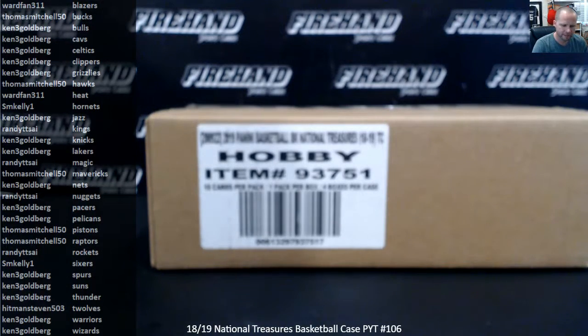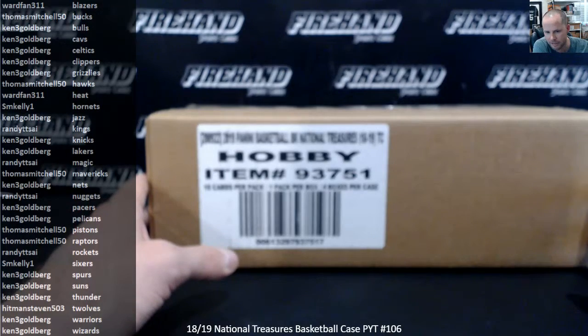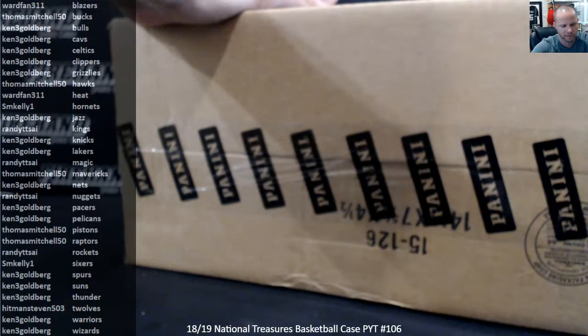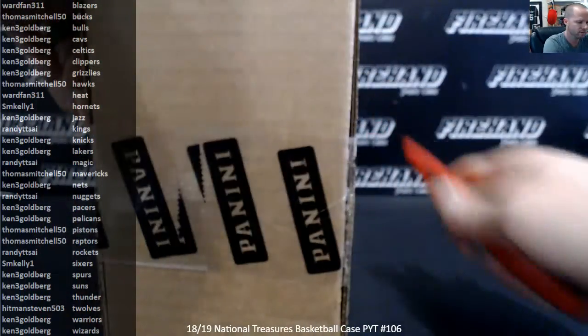Alright guys, here we go. 1819 National Treasures Basketball PYT number 106. Thank you all for joining, good luck to you. The NBA Logo Man bounty is up to $275 — if somebody gets a Logo Man, you also get $275 in store credit.